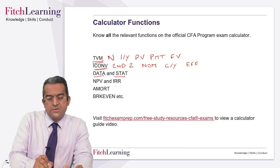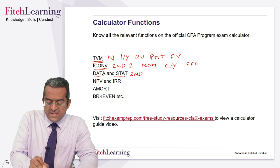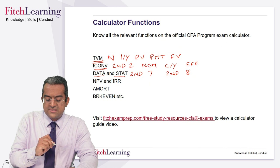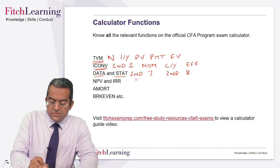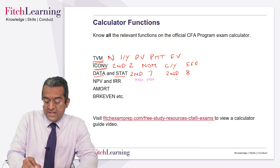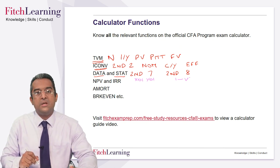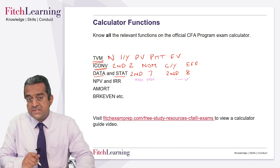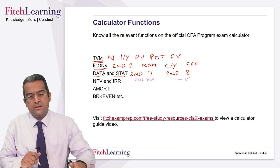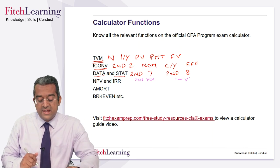Data and statistics: this is for calculating variance and standard deviation. Second seven gives you access to the data, and second eight gives you access to the stats. When you've got your data, you're entering your X entries and your Y entries. Your stat function should always be in one-variable mode — therefore the Y entries are really frequencies, and the X entries are the data. Using the down arrows you get all the mean and standard deviation. If you want to get variance, you square the standard deviation.